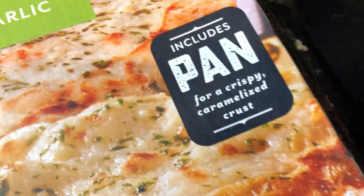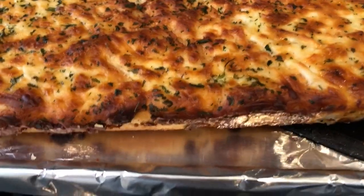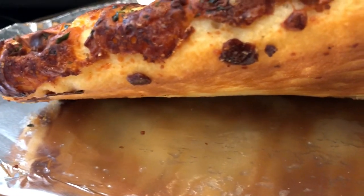Here it is, and here is the pan that it comes with — it comes with its own pan. This is what it looks like. You bake it in your oven at 400, and then once it comes out, you remove it from the pan and put it on a cookie sheet so that you can cut it. Here are the edges of the pizza — kind of reminds you of Pizza Hut's pan pizza. Here is the bottom; it gets all golden brown on the bottom.